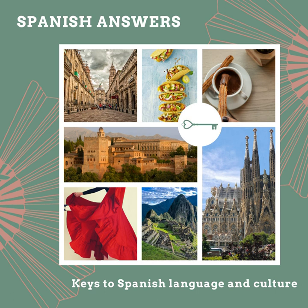La oveja is sheep, and el cordero or lechazo means lamb.